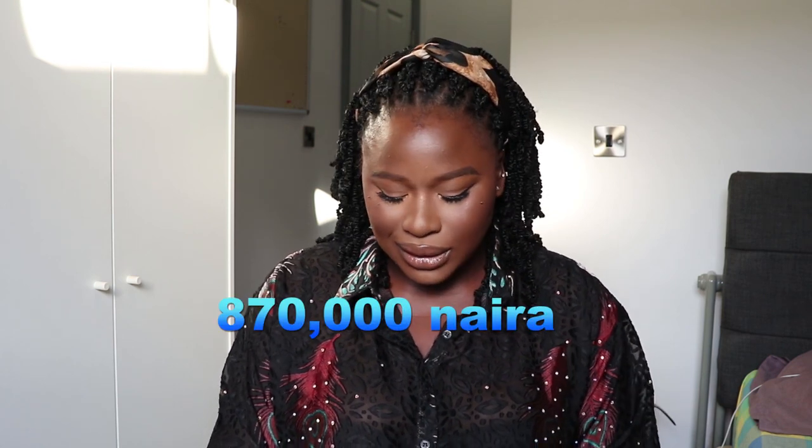Once you have your CAS and have fulfilled all conditions, you pay for your IHS — your health insurance — and your visa. For me, because I paid using the black market rate and didn't have foreign currency at the time, I paid about 870,000 naira for the IHS and visa combined. It's better to sort this out early — the earlier the better.